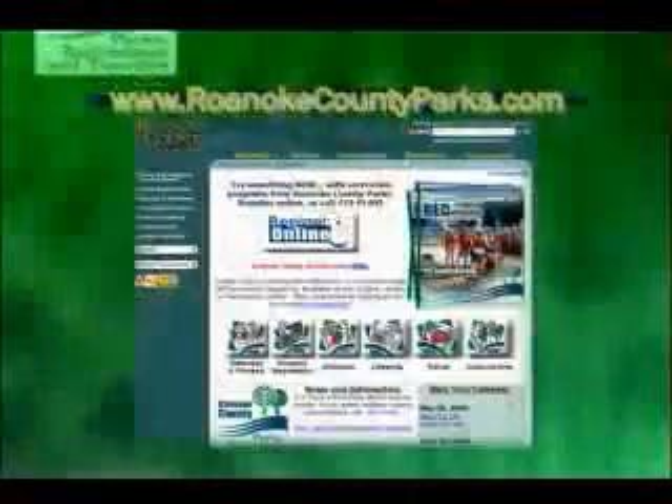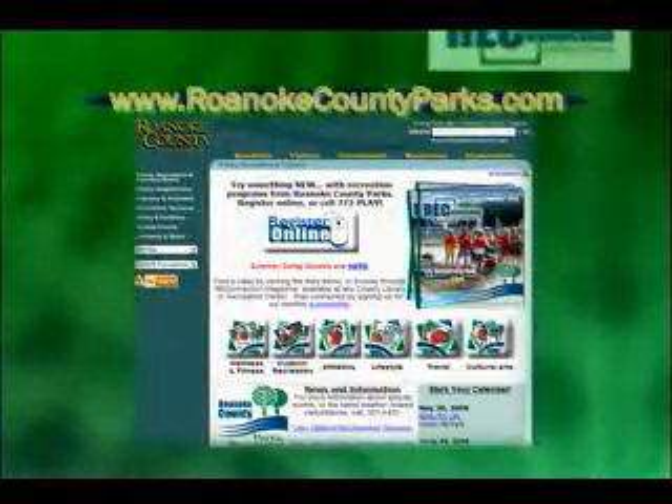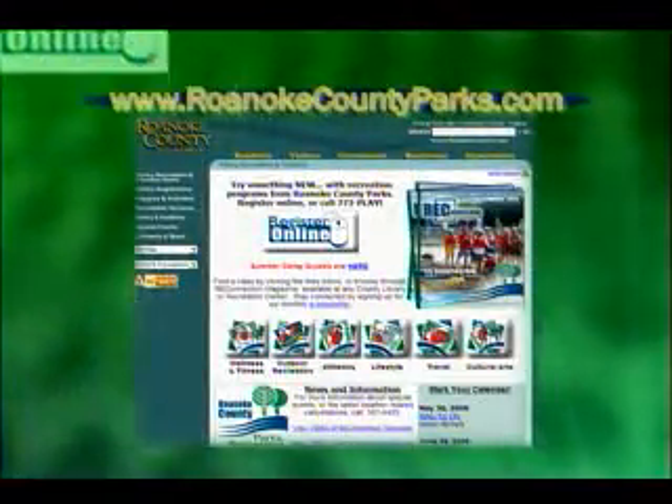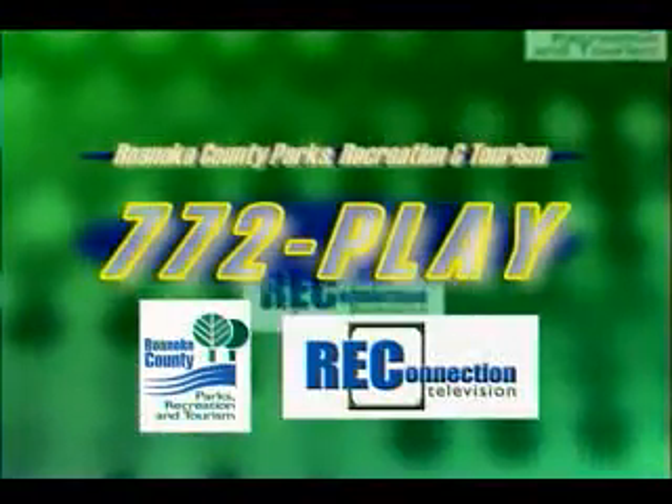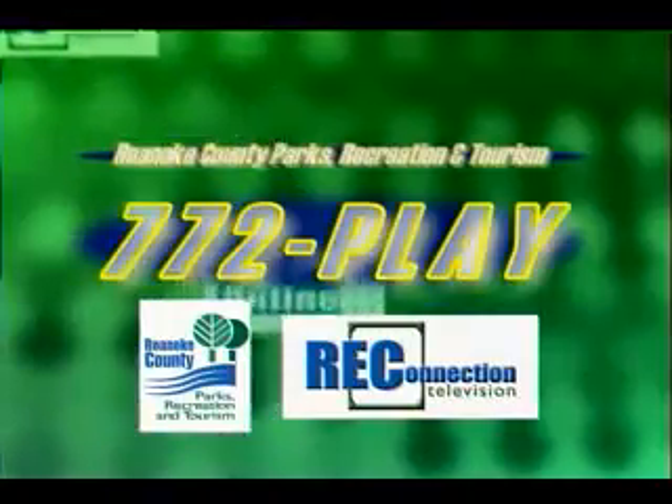As you can see, there's a lot going on in Roanoke County Parks this winter. In the past half hour, we've only scratched the surface of the many recreation opportunities provided by your park system. To find out more, visit us online at roanokecountyparks.com, where you can register for most programs, or pick up a copy of Rec Connection magazine at any county recreation center or library. If you have a question about any of our programs, don't hesitate to call us at 772-PLAY. It's easy to remember because that's what we'd all rather be doing.